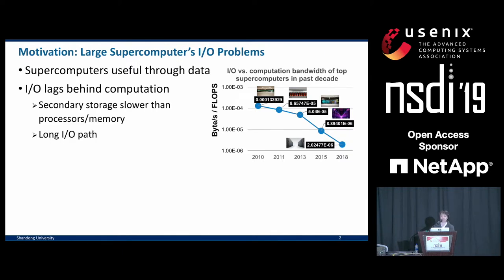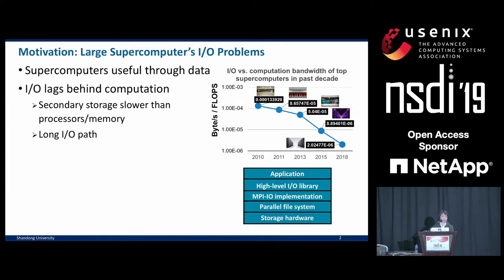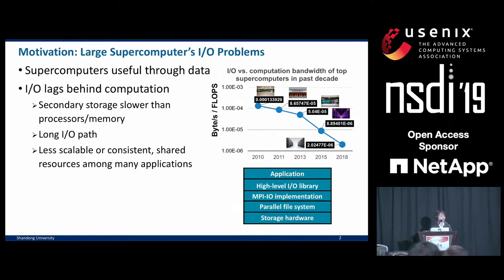Part of the reason is the enlarging performance gap between the processing units and secondary storage. Also, supercomputer I/O has very deep and distributed I/O stacks, all the way from applications through several levels of I/O middleware before we reach the parallel file system and storage hardware. Unlike CPUs or main memory, which are dedicated to one application at a time, parallel I/O resources are shared system-wide.